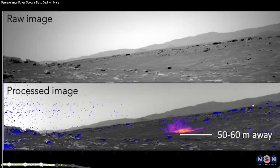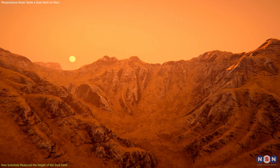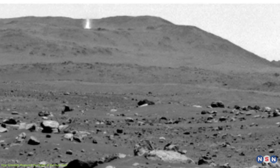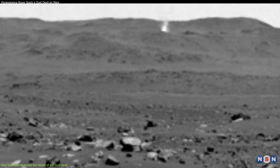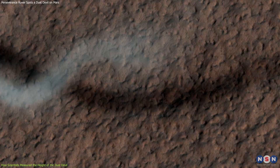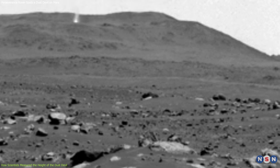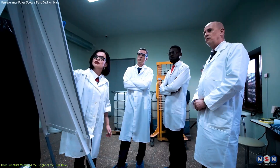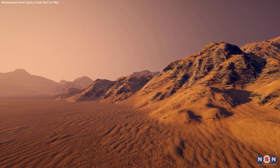However, measuring dust devils on Mars is not an easy task. There are many challenges and uncertainties involved. For example, the distance between the rover and the dust devil can be hard to estimate accurately, especially if the dust devil is far away or moving fast. The angle of the sun can also vary depending on the season and time of day, affecting the shadow length. The resolution and quality of the video can also limit measurement accuracy. Therefore, scientists use multiple methods and data sources to verify their results and reduce errors.